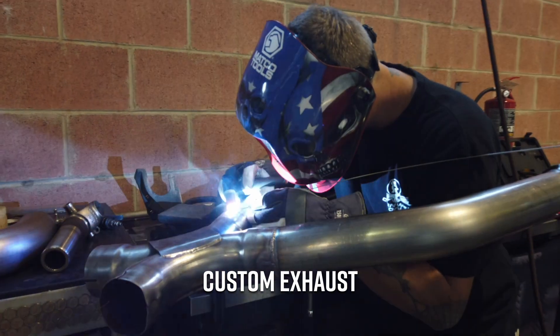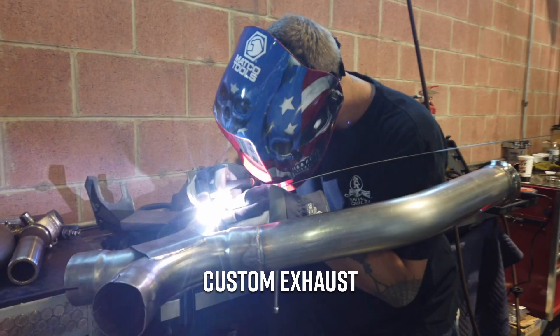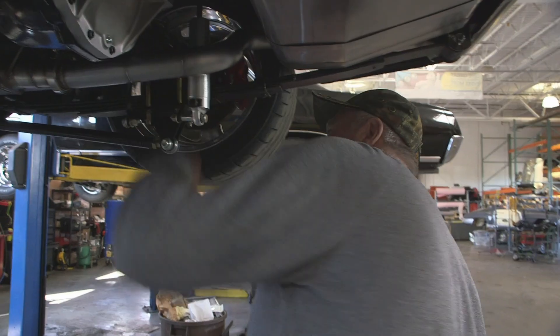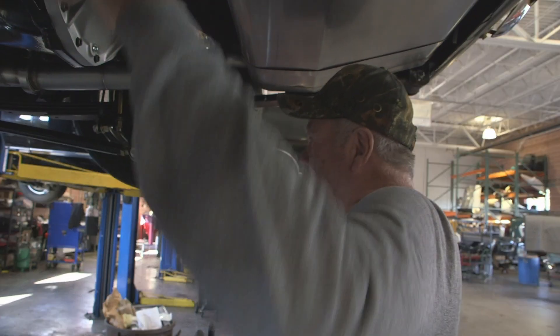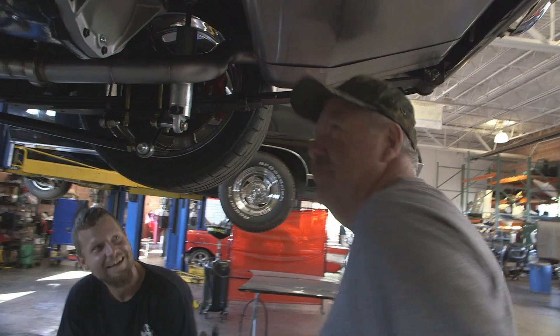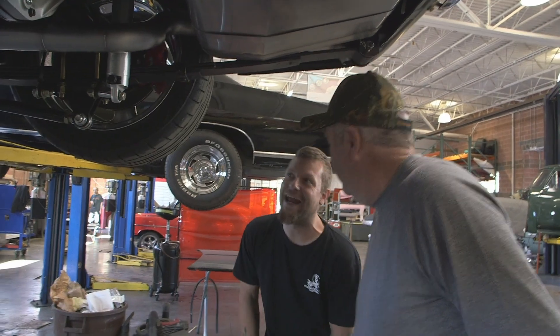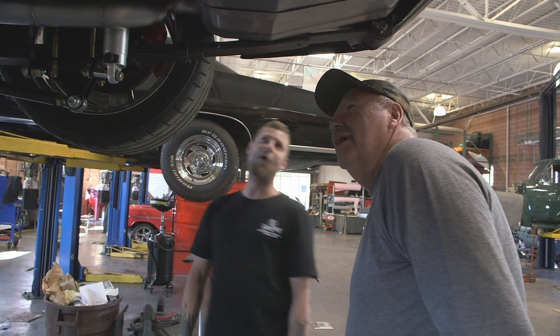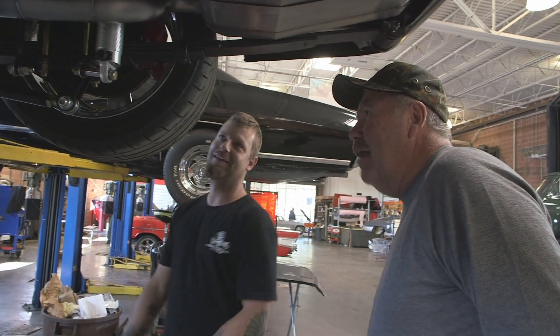Don't get no better than that. Got the V clamps on the mufflers. I ain't never seen exhaust done like that coming down and under, but it's still up above everything else. That's why it took me three days, but it's all because I care. That's top notch — look at the welds. Ain't nobody got exhaust like that.